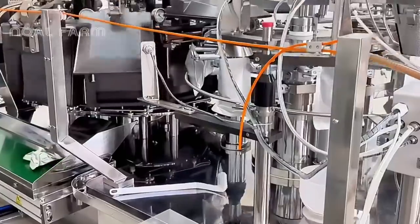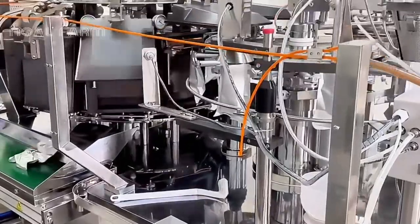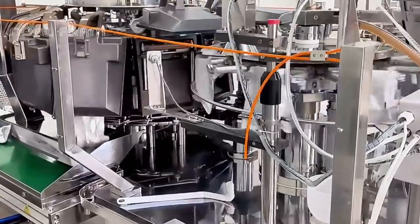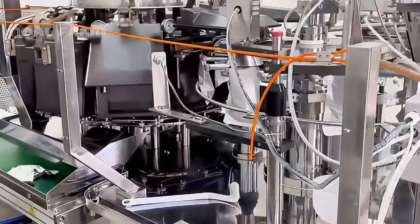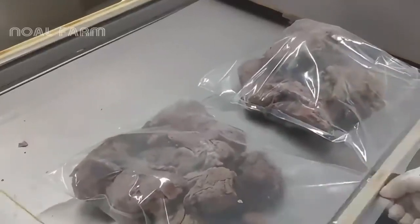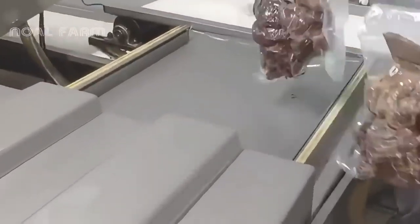Once the meat is prepared, it moves to the packaging section of the facility. The meat cuts are meticulously packaged in hygienic conditions, and each piece is carefully wrapped to preserve freshness. After packaging, the meat is labeled with detailed information including weight, cut type, and expiration date. The packages are then sealed to ensure they remain fresh during transportation.